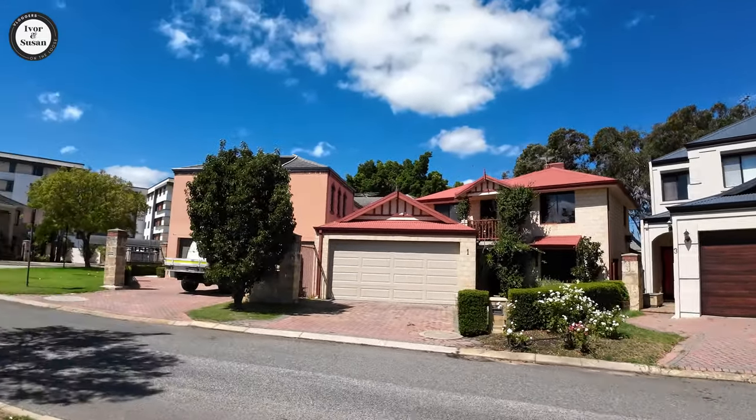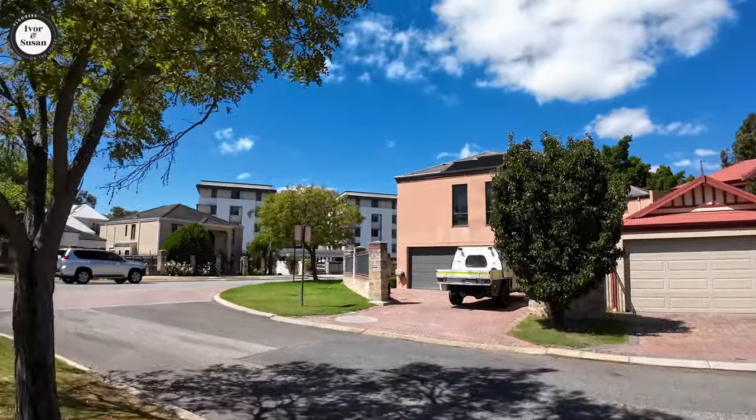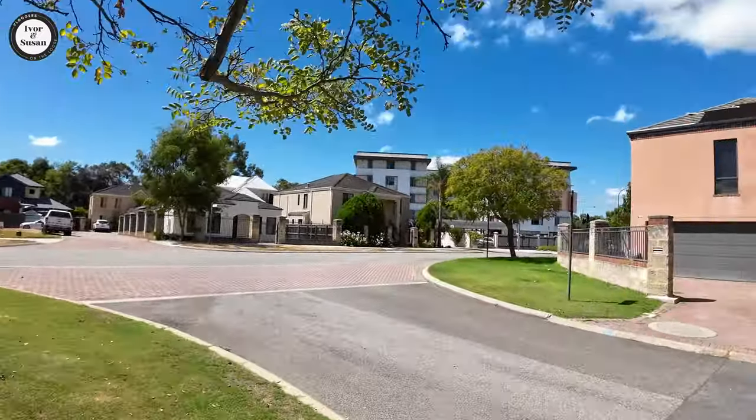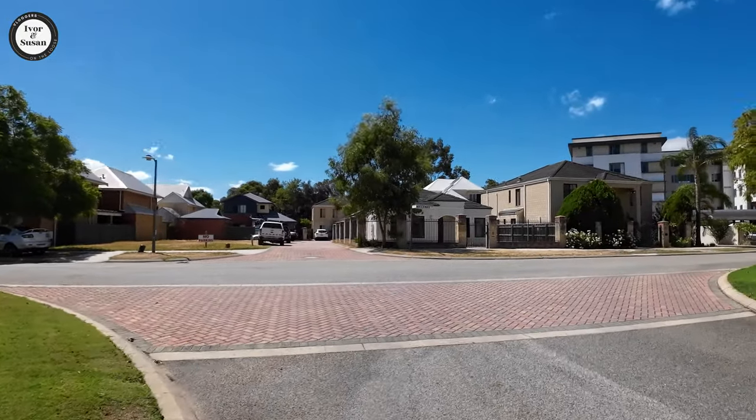Ascot used to previously be part of another suburb in Perth called Belmont, and there's also a Belmont Racecourse. So there's an Ascot Racecourse and a Belmont Racecourse in Perth - one's for summer racing and one's for winter racing.